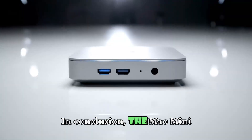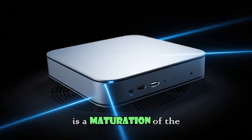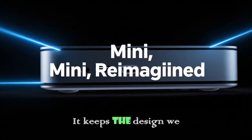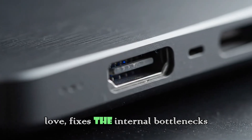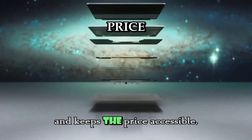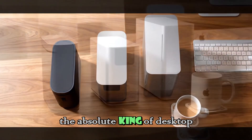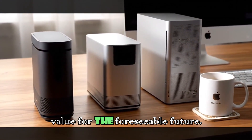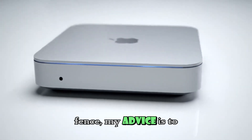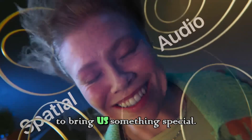In conclusion, the Mac Mini M5 isn't just a small spec bump — it is a maturation of the platform. It keeps the design we love, fixes the internal bottlenecks with a massive GPU upgrade, and keeps the price accessible. It is shaping up to be the absolute king of desktop computing value for the foreseeable future. If you are sitting on the fence, my advice is to wait. June 2026 is going to bring us something special.